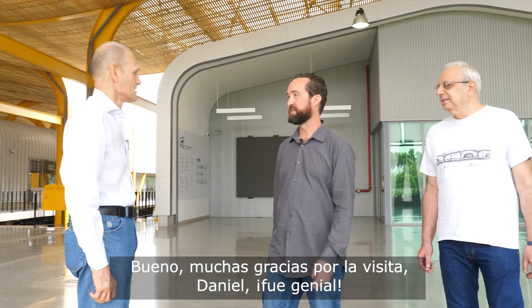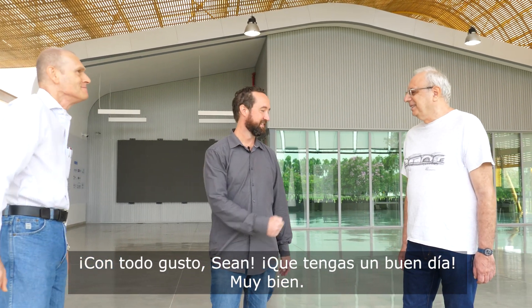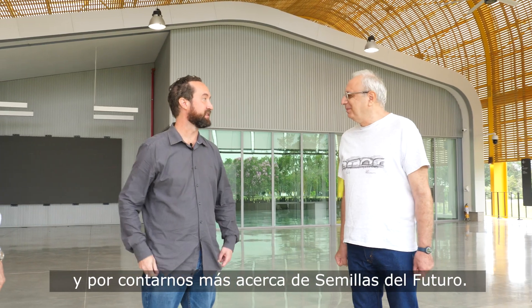Thanks so much for the tour, Daniel. That was great — wonderful learning more about FutureSeeds. You are most welcome. Joe, likewise — thank you so much for your time and telling us more about FutureSeeds. You're welcome.